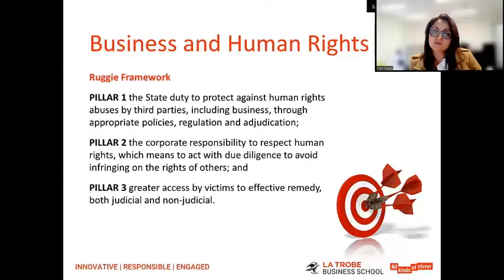In 2008, expert Professor John Ruggie proposed what is now famously known as the Protect, Respect and Remedy Policy Framework for businesses to adopt in relation to human rights. This was adopted unanimously by the Human Rights Council. The framework rests on three key pillars: Pillar One is the state duty to protect against human rights abuses by third parties; Pillar Two is the corporate responsibility to respect human rights; and Pillar Three is access to remedy by victims, both judicial and non-judicial.